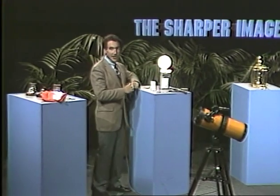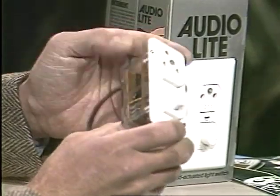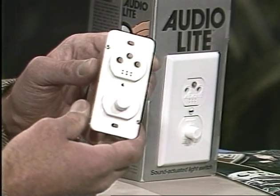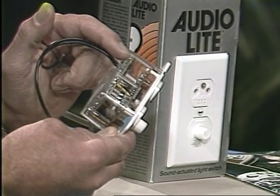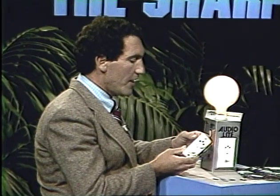Let me show you another product that has been very popular on our show — we keep showing it every week because it's one of our best products. The Audio Light is a light switch with ears. You'll notice it comes on as I talk because it's geared to pick up sound. The Audio Light looks like a dimmer switch and does, in fact, have a dimmer built into it — by turning the switch you can dim the lights to any level you desire. The genius of the product is a small microphone that picks up sound and turns the lights on as if by magic when you come into a room.